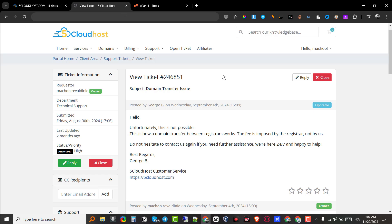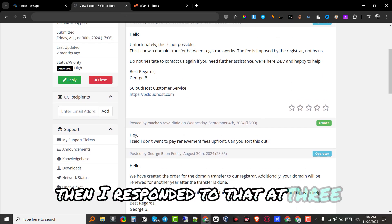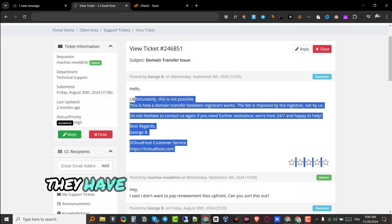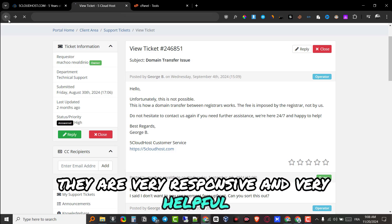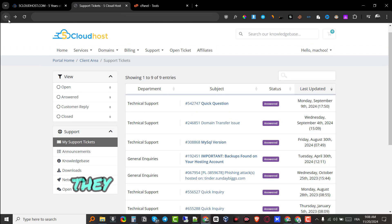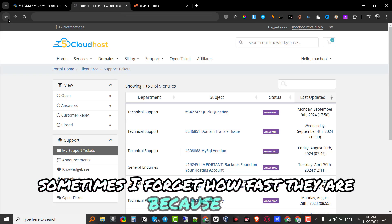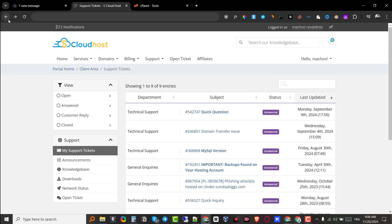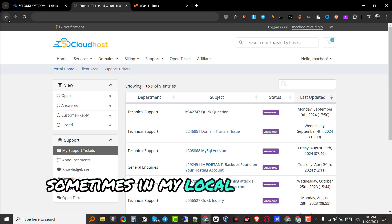They are very fast when it comes to support. I have other ticket issues — for example, a domain transfer issue — where you can see they reply very, very quickly. I responded at 3 PM on September 4th and at 3:09 — literally nine minutes later — they had emailed me a response. They are very responsive and very helpful, getting even the slightest issues fixed almost instantly. They don't advertise 24-hour support but their support is pretty quick.